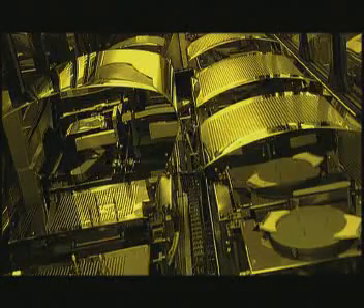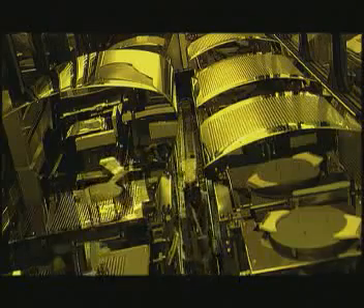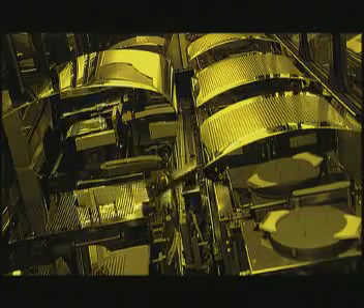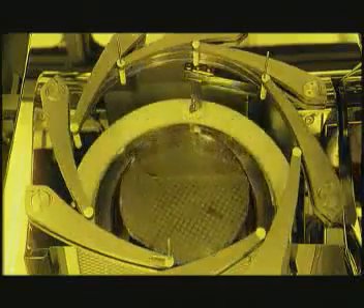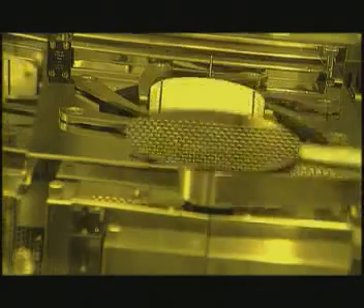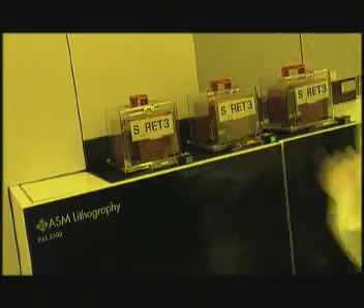These are known as the yellow rooms. Here, extremely intelligent, fully automated machines are used to apply the light-sensitive layer of lacquer to the oxide on the slices, and to expose the slices. Yellow light is used in these rooms, as the lacquer is not sensitive to this. The patterns on the masks, a kind of photographic negative, are of course designed by our own development engineers.